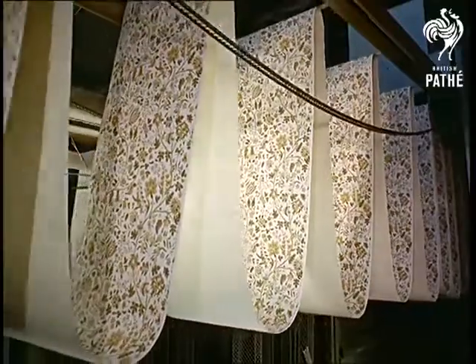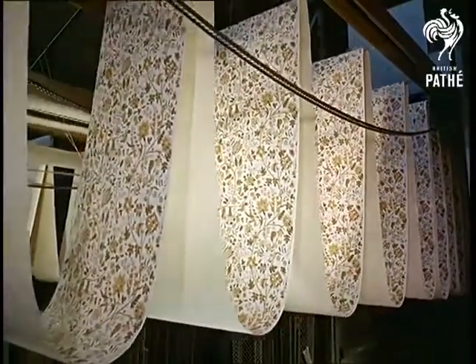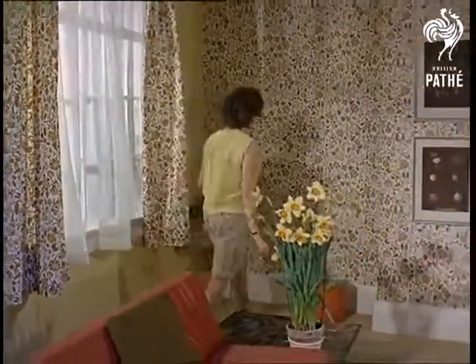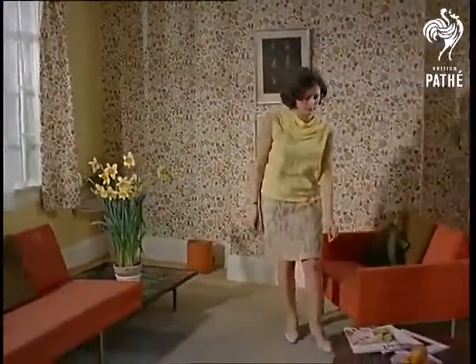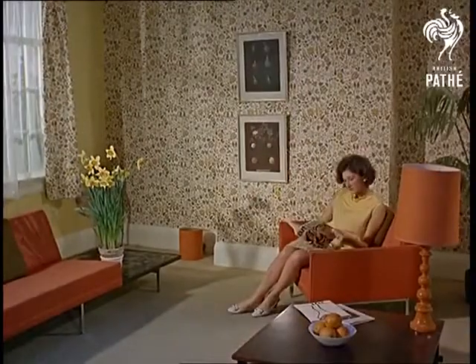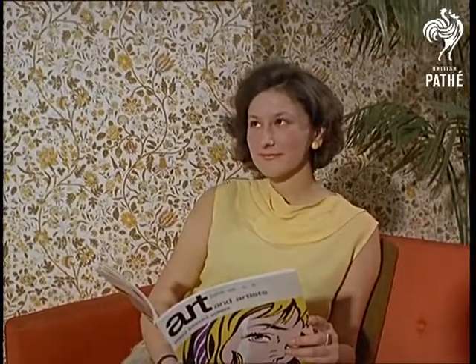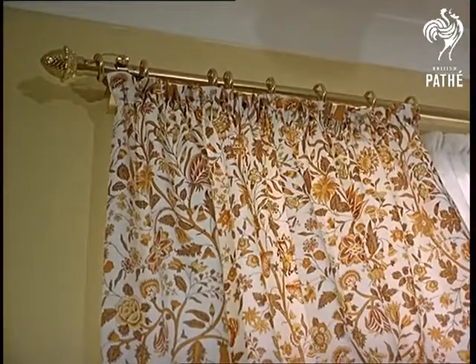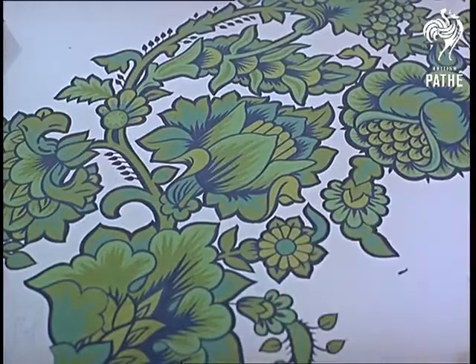It's hard to remember, in this whirling world of wallpaper, how the finished product will look — here's a reminder. Today, in this everything-must-match-everything-else era, you can even have curtains in the same pattern as your wallpaper. The production of these fabrics is carried out by the same firm at their Uxbridge factory.